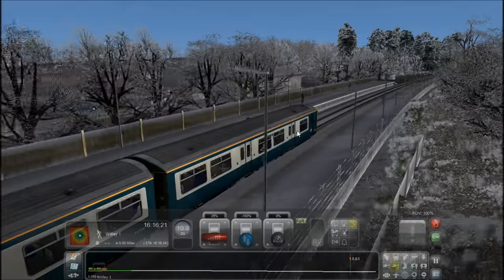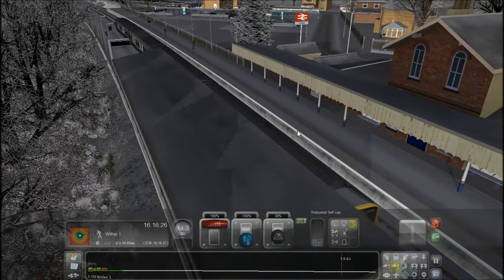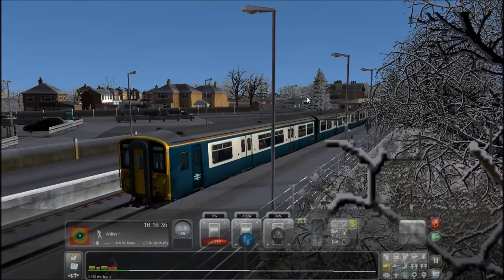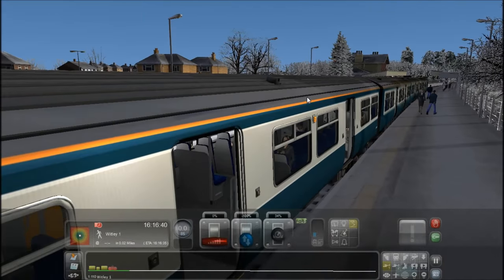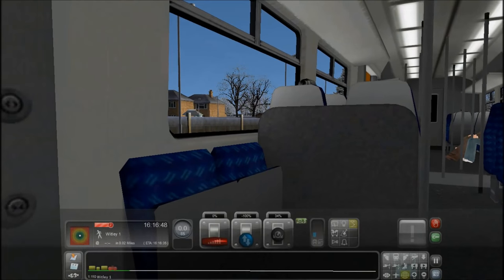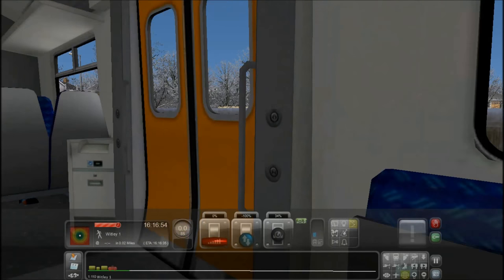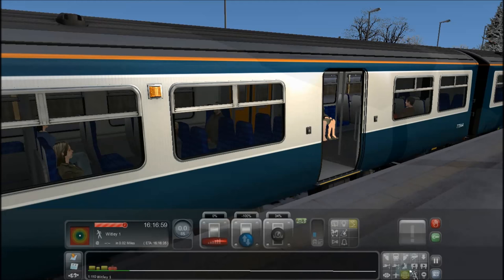It's annoying that this station is still in Network Southeast colors. And if I'm not mistaken, this is an old Network Southeast seat maquette, though those buttons look a bit too modern. It doesn't have a passenger view.